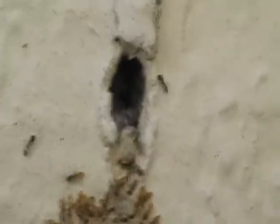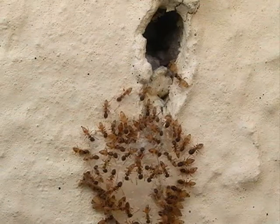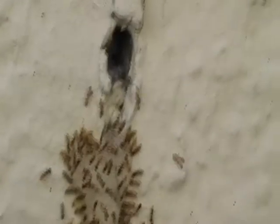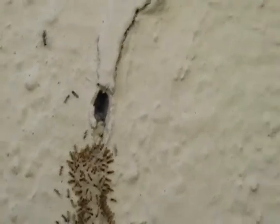And there they go — they're moving inside the building. It's an awfully small hole in the side of this building that the ants are going in.